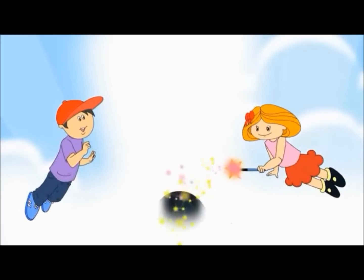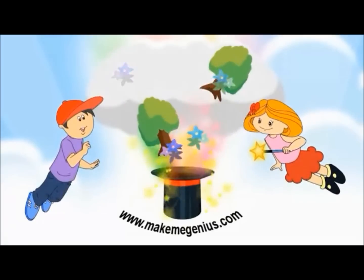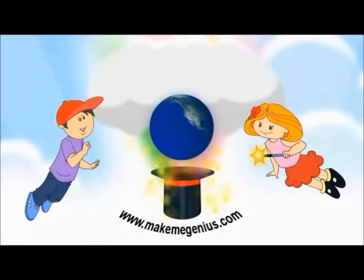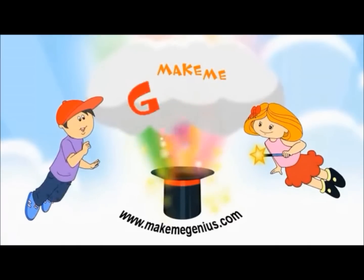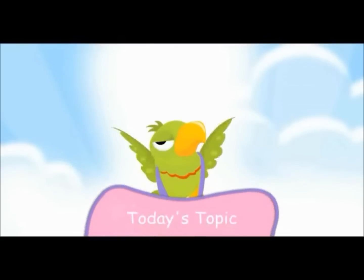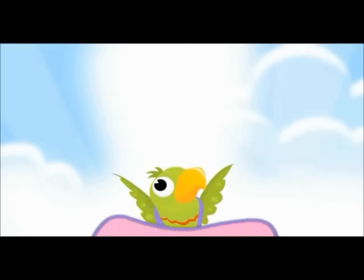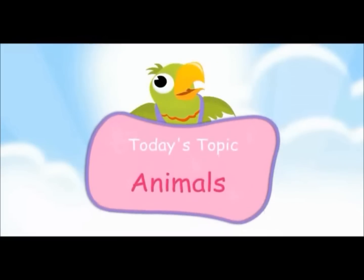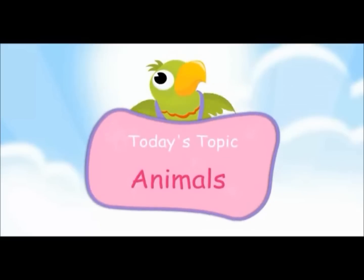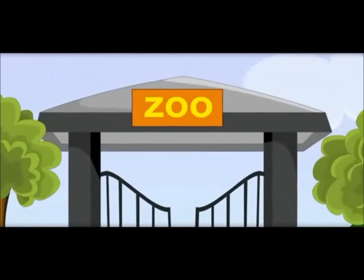Are you ready? I'm ready! Today's topic is animals. Wow!